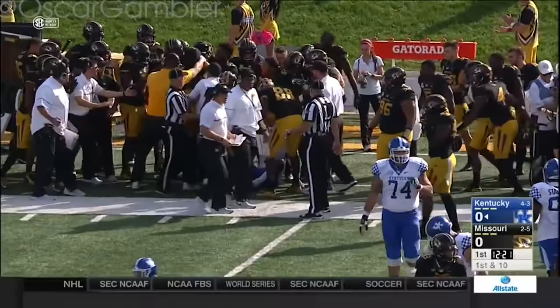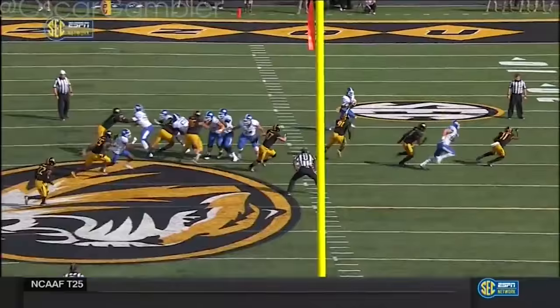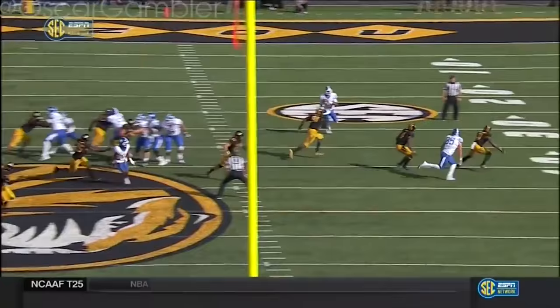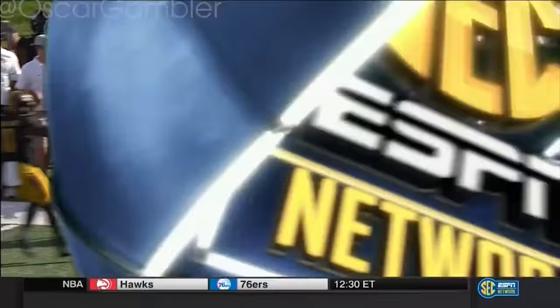Nice job. That opening drive lasted nine plays for Kentucky and resulted in a missed 47-yard field goal. Johnson on the run, but they'll say incomplete. Against Middle Tennessee last week, he is an excellent defensive back. He's a four-star recruit and the top-rated defensive back in Missouri.